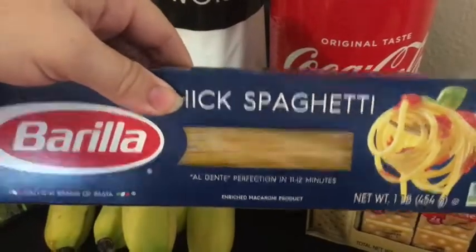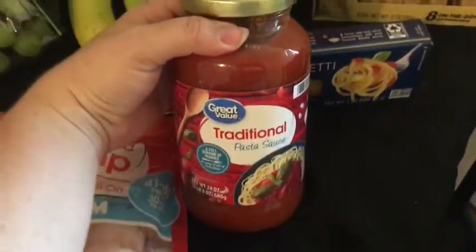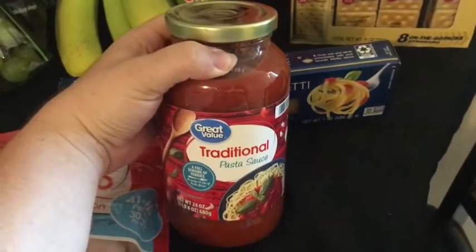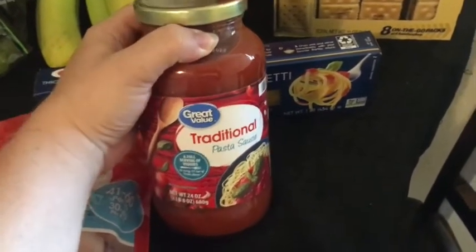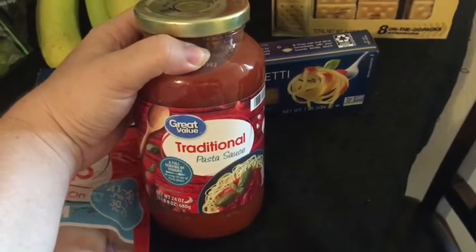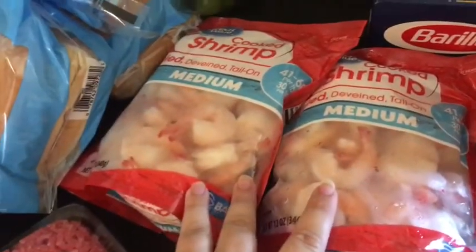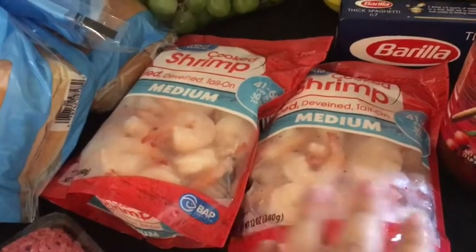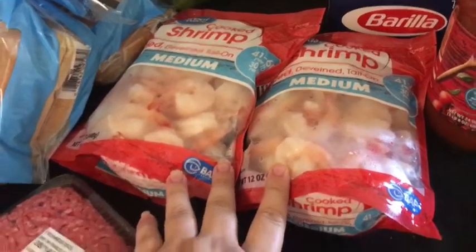We got some spaghetti noodles, and then I got this Great Value traditional pizza sauce — oh, did I say pizza? I mean spaghetti sauce. I didn't see the Ragu kind that I usually get, so I'm hoping this will be good. We got two bags of shrimp. They were out of shrimp the last few times we went, so I was sure to pick up some this time.